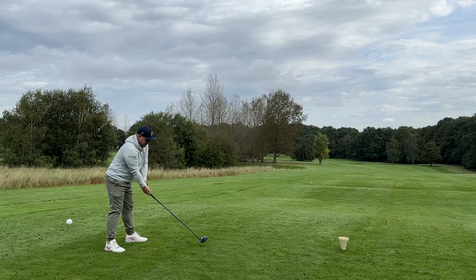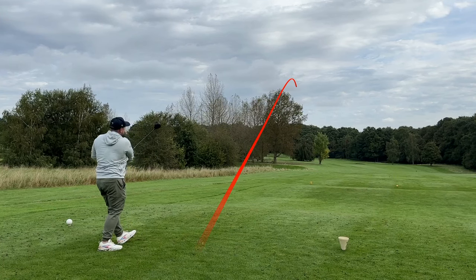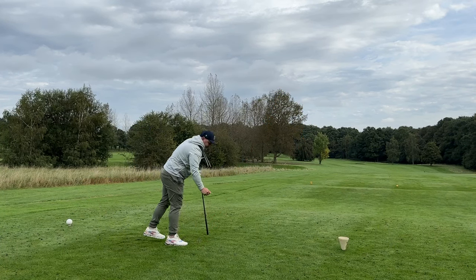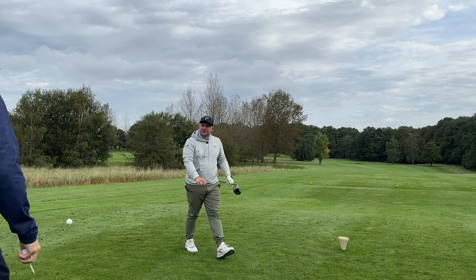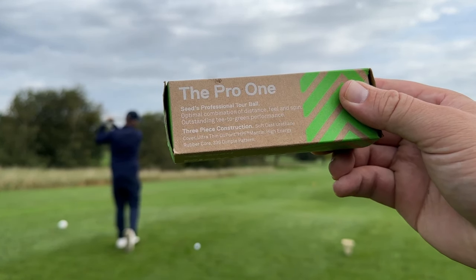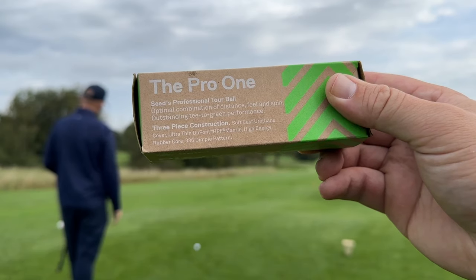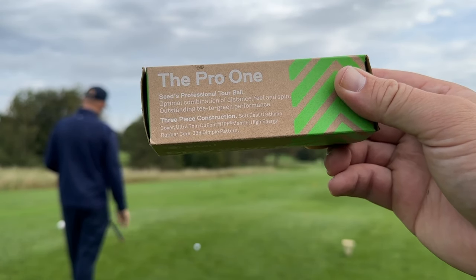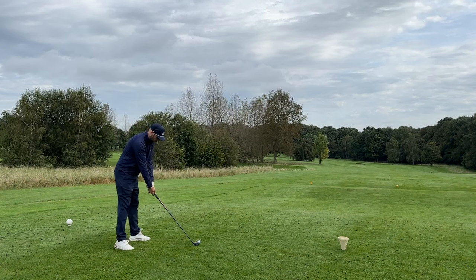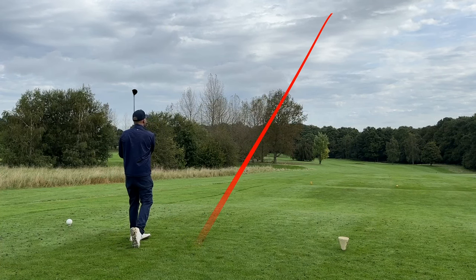Second hole, a dogleg left with two bunkers to avoid and a two-tier green. Going to try to go straight over the corner with the Seed SD01 and the Paradigm driver. And that is why I like that golf ball — position A for quite a saving. The three-part construction features a soft cast urethane cover, an ultra-thin dew-point HPF mantle layer, and a high-energy rubber core, plus 336 dimples — very similar makeup to a Pro V1.